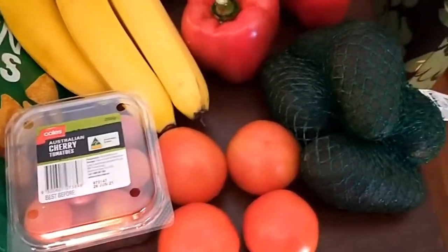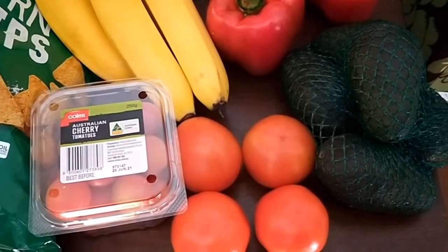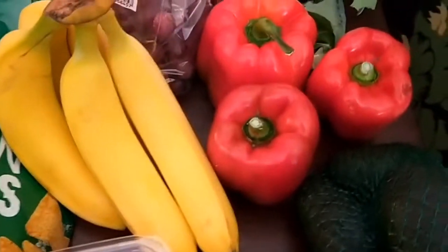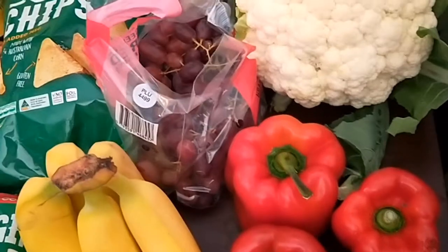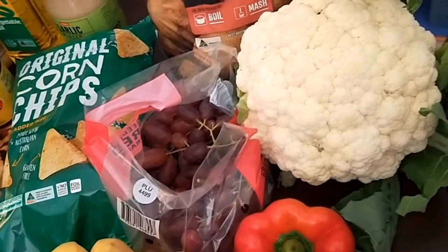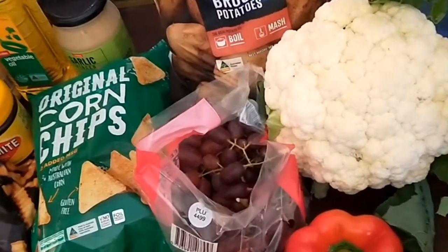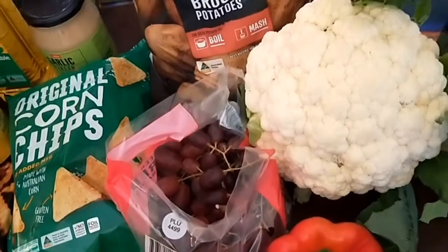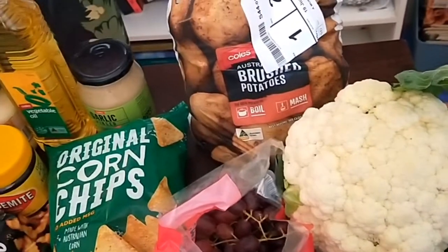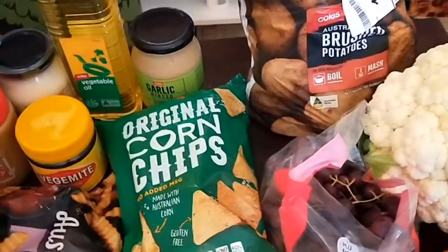Avocados are quite cheap at the moment at about a dollar each, so I've got a bag of those. Some garden tomatoes, cherry tomatoes, bananas, red capsicum were cheap, the red grapes were on special, as was this beautiful cauliflower — they're calling it a medium cauliflower and it might have been only two or three dollars.